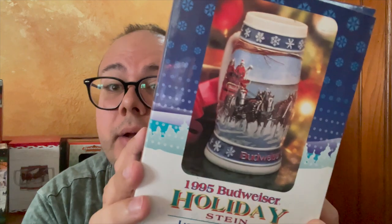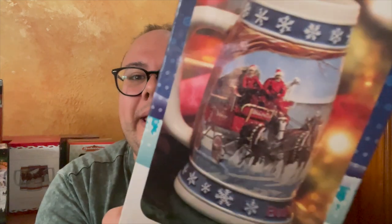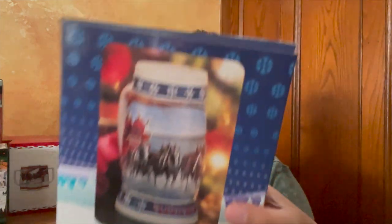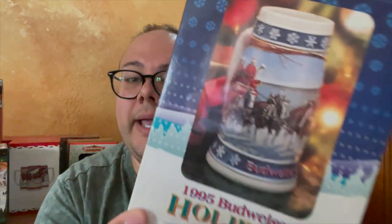This one is a 1995. Kind of like an ugly Christmas sweater vibe — it's all snowflakes and things. We have a snowy scene with snowflake detailing and the Clydesdales. Simple. Nothing crazy, but cute. It's called "Lighting the Way Home."